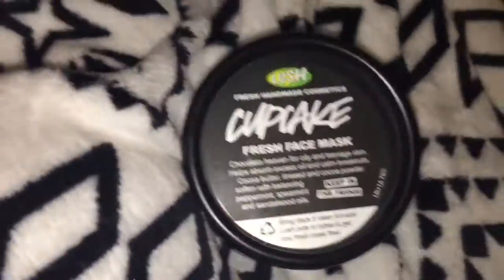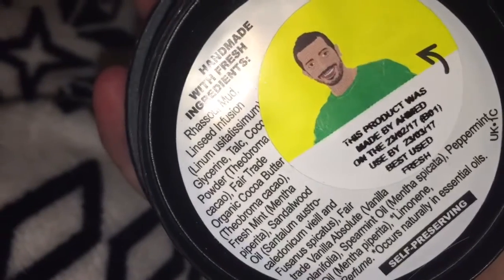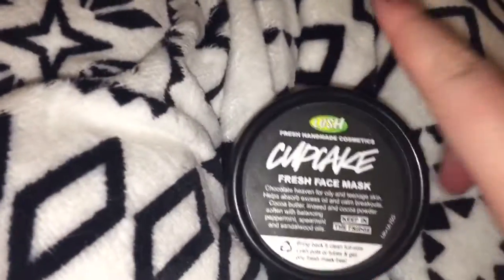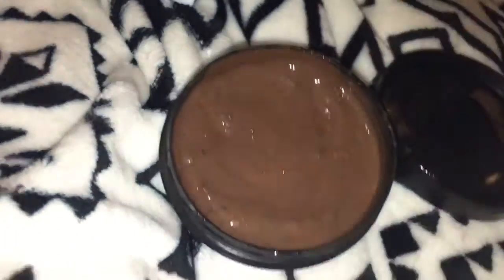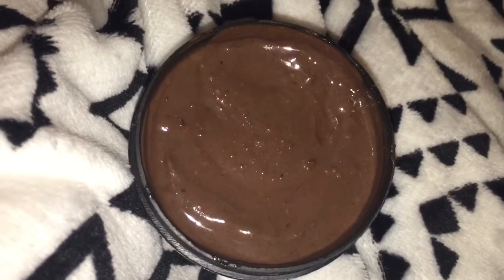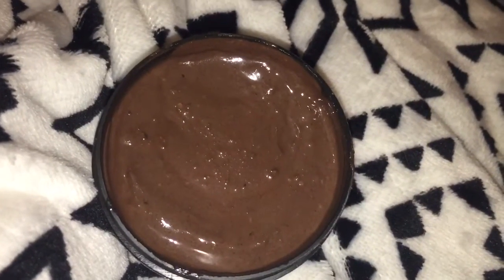The last thing I purchased was the Cupcake fresh face mask. It was made on February 23rd and used by the following month — basically a whole month's worth. These can last a bit longer, around two months, as long as you keep it in the fridge. It literally smells of chocolate and retails at £6.75. It's really good for teen skin because it has cocoa butter to moisturise, and peppermint and sandalwood oils to balance oiliness.